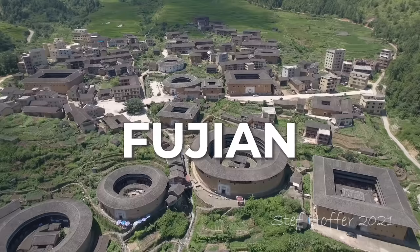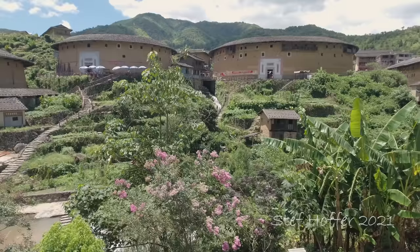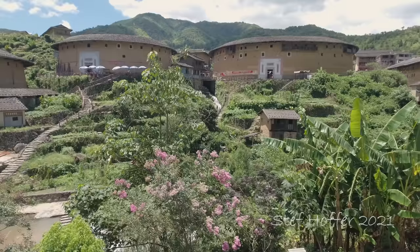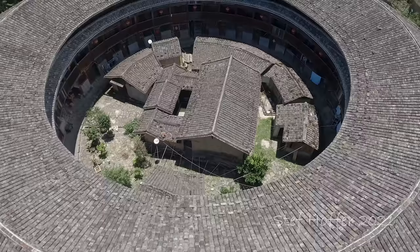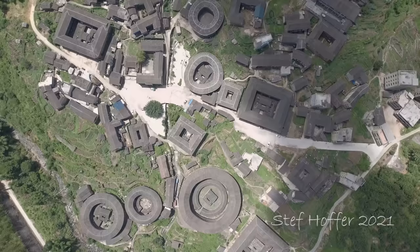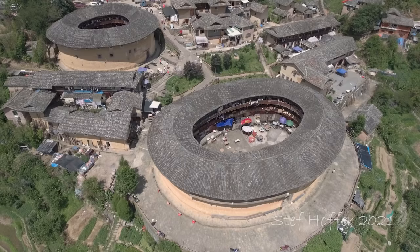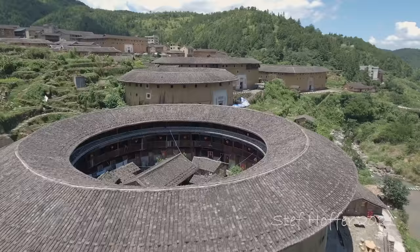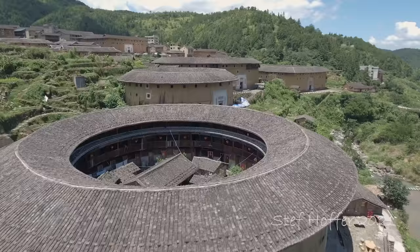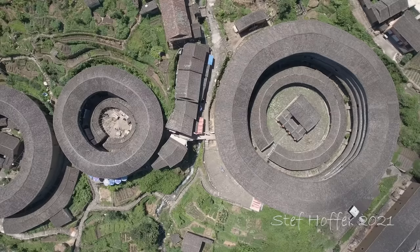Next up are the peculiar Tulou buildings, found in settlements in remote parts of Fujian province. These structures were built by the Hakka people and served as a defense against bandits and rivaling communities. Usually between 2 and 5 stories tall, the Tulou are made from clay and soil and are a remarkable sight.